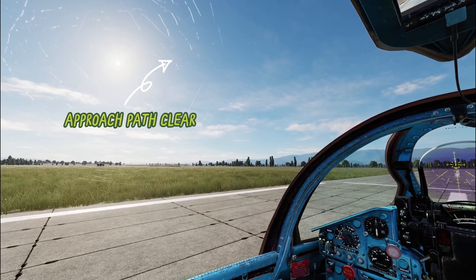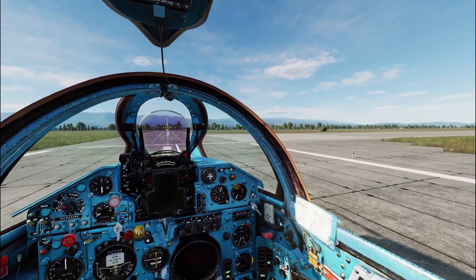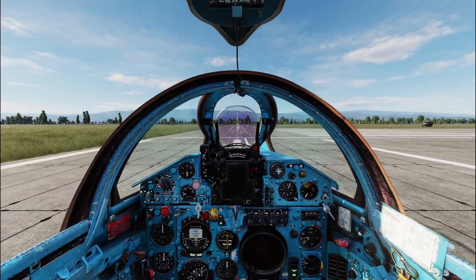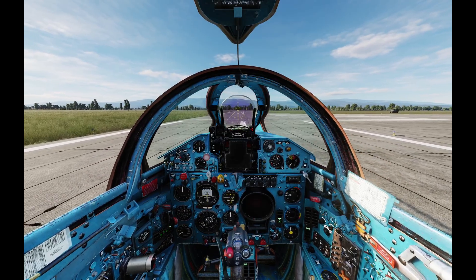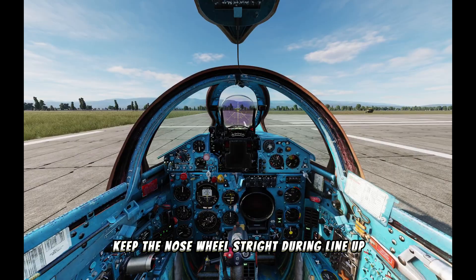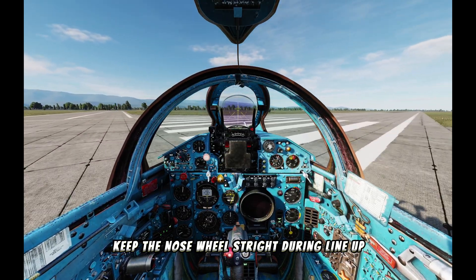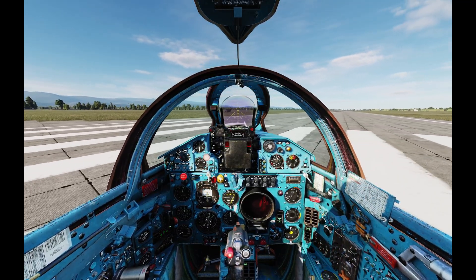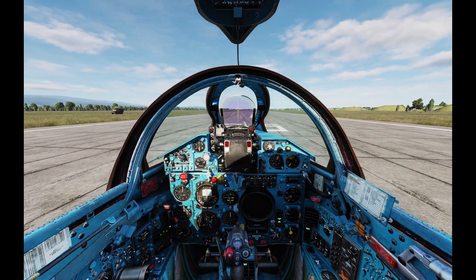Before entering the runway: approach path clear, runway clear, takeoff path clear, no aircraft reported at high key. Request lineup — now we can enter the runway and line up. During lineup, keep the nose wheel straight. If not, once you add full power and release brakes, the aircraft will suddenly swing left or right. During formation takeoffs, this can be hazardous. As a practice, always keep the nose wheel straight to avoid such incidents.